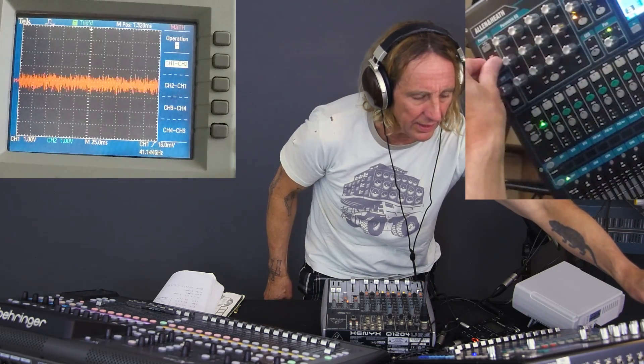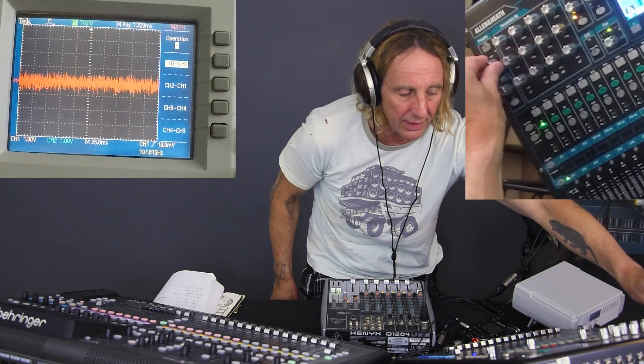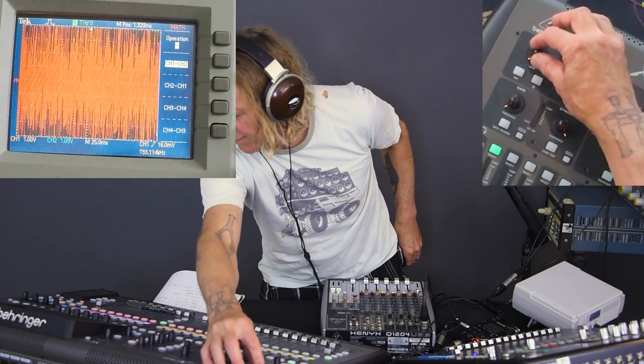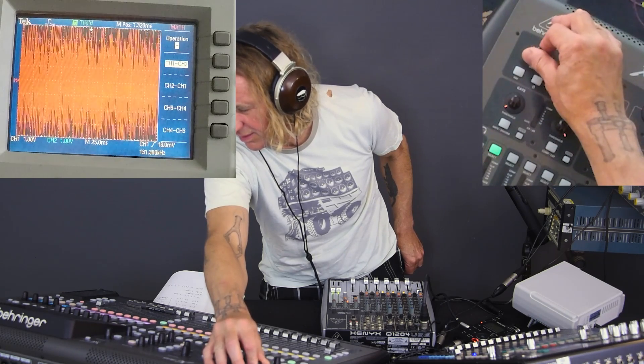Let's add some gain. I'm going to go to plus 10. We can hear the clicks as I bring the gain up and down on the Allen & Heath. And we'll go to the X32. Now they're both set at plus 10, so they're on the same playing field. Let's go ahead and compare them — Allen & Heath and the X32.